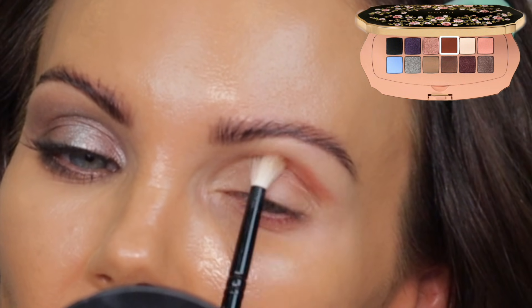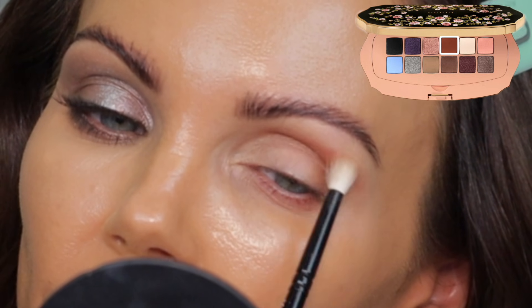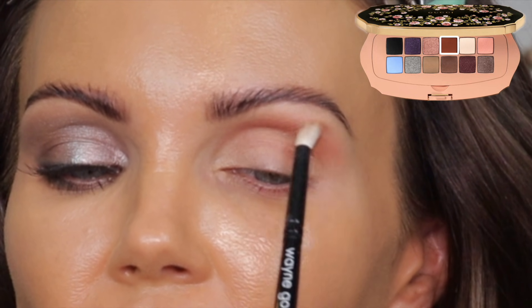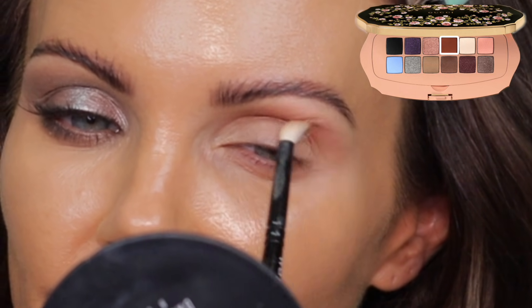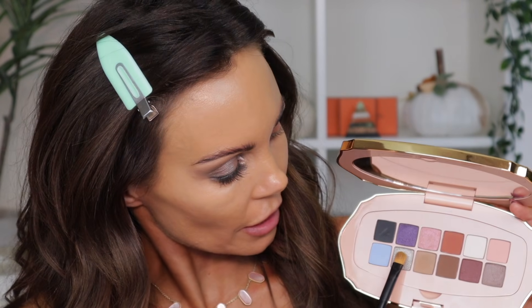I'm going to go in with this terracotta shade — I want to see how it blends. I'll take the Wayne Goss Number 20 brush and bring that into the crease. I feel like this shadow is blending better than the other matte — it's a tiny bit patchy but easy to remedy. I'm going to grab the Refer Number 21 and go into this shade. I don't really know how this is going to look — this palette is just weird.